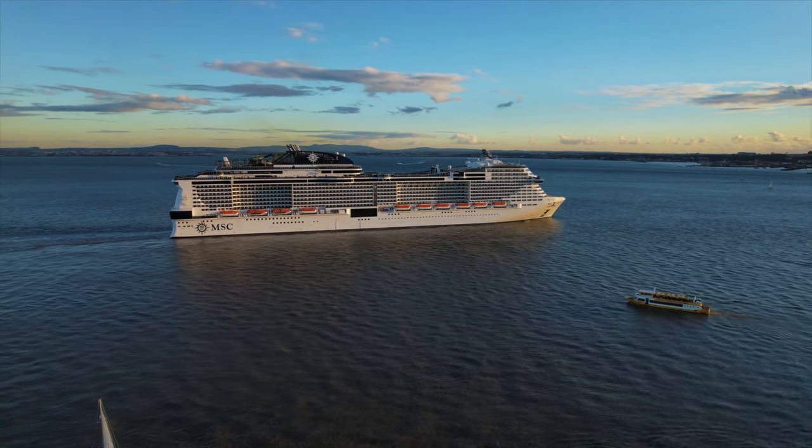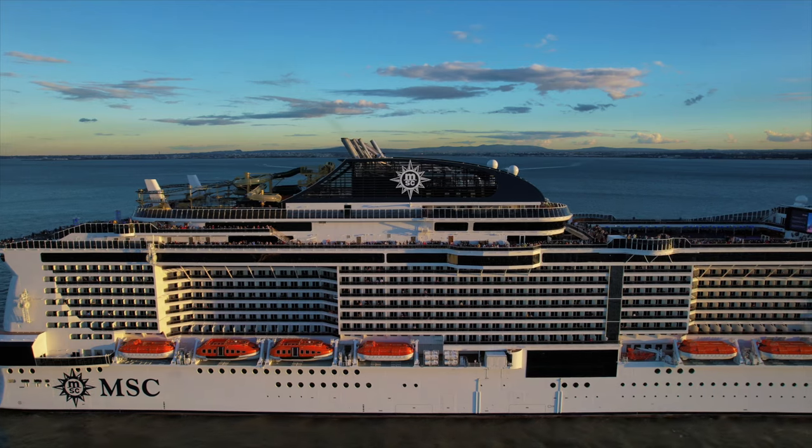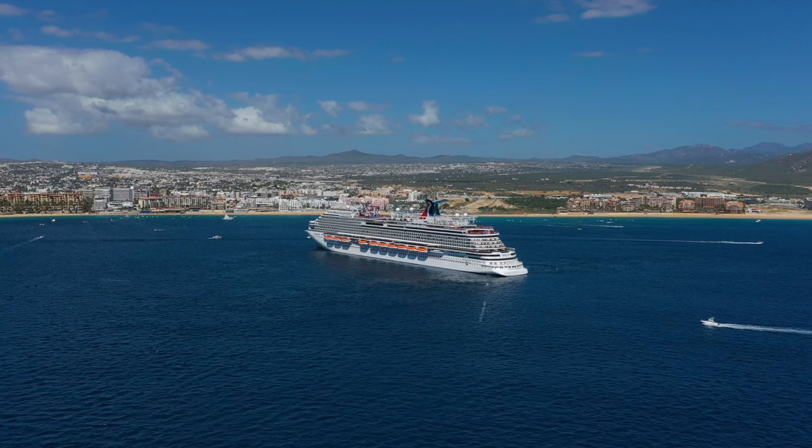A couple months ago, I uploaded a video on my top 10 ugliest modern cruise ships. A surprising number of you asked for a follow-up video on the top 10 prettiest modern cruise ships, so here is that video.